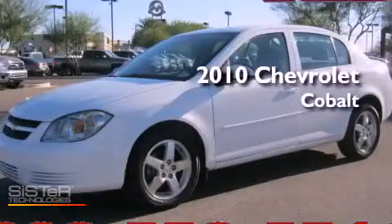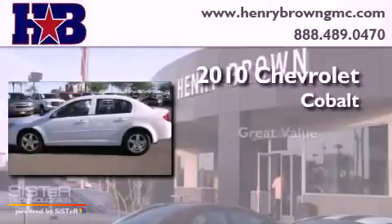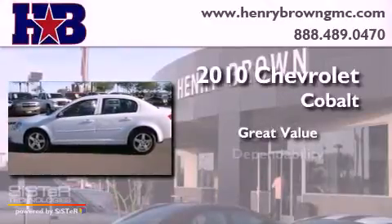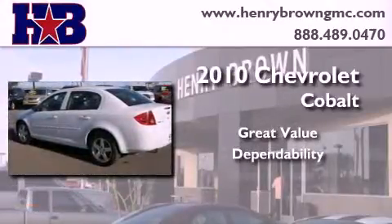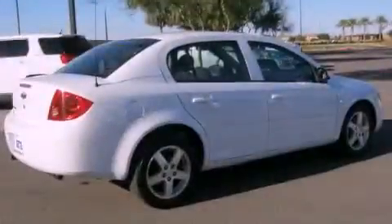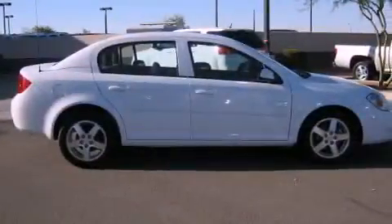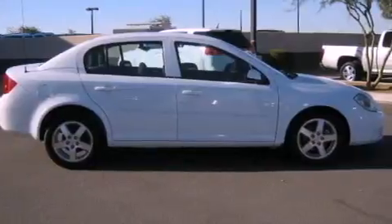This is a 2010 Chevrolet Cobalt. Features include alloy wheels, a low tire pressure indicator, cruise control, a CD player, a security system, and traction control.